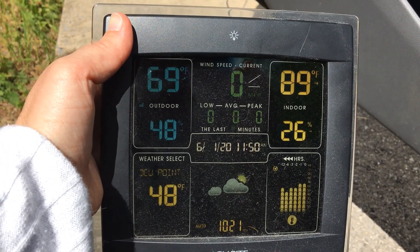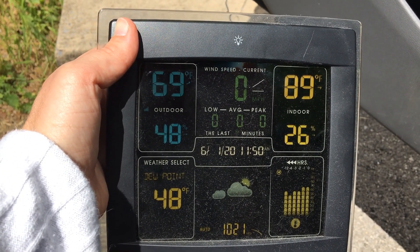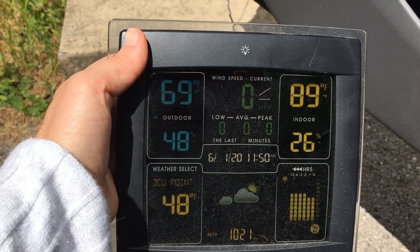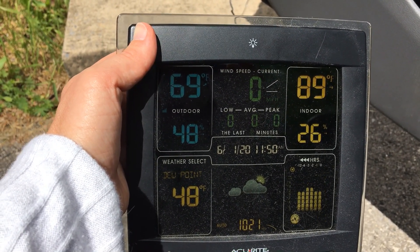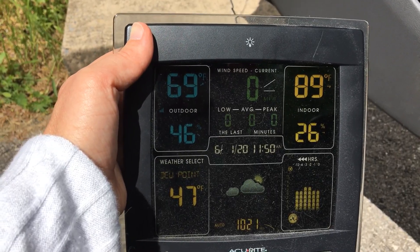Hey everyone, it's Chrissy from AccuWeather. We have an experiment today because, as you can see, the air temperature here at my house is 69 degrees on this mostly sunny day in early June.